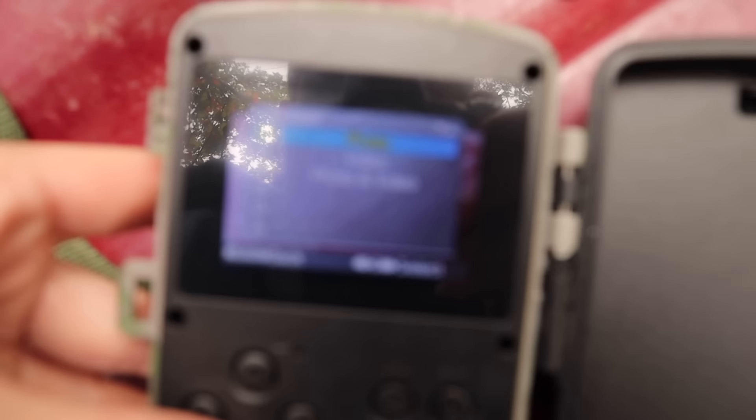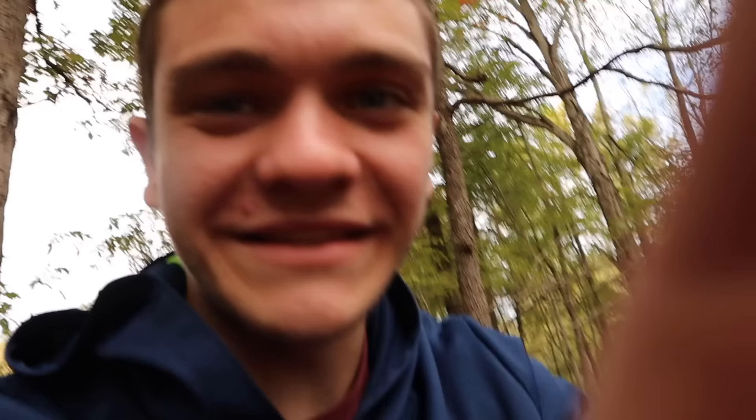We're gonna set this to photo and video. In a situation like this you want both, and luckily with this camera we can literally do exactly that. So we're doing photo and video. I'm going to set the date and time right now so the timestamp is correct, then we're actually gonna strap it onto that tree, set the trap, and just wait overnight.